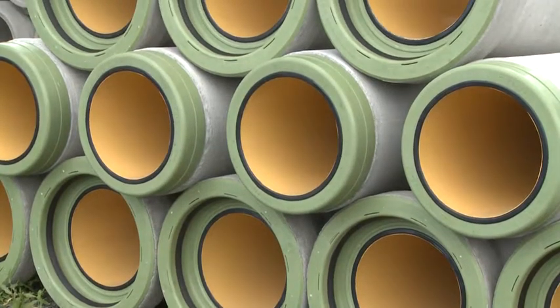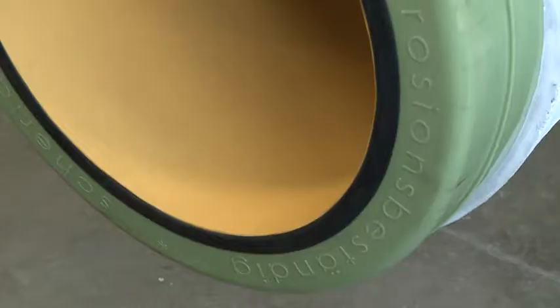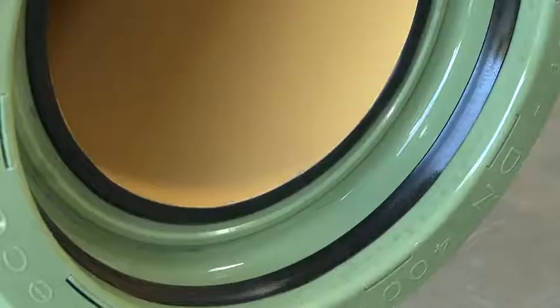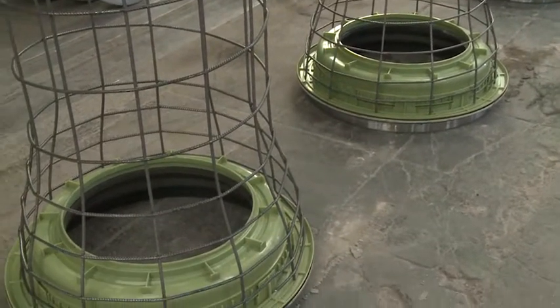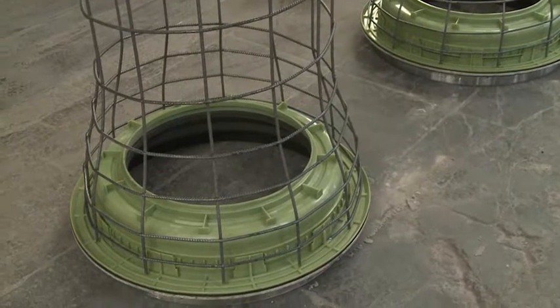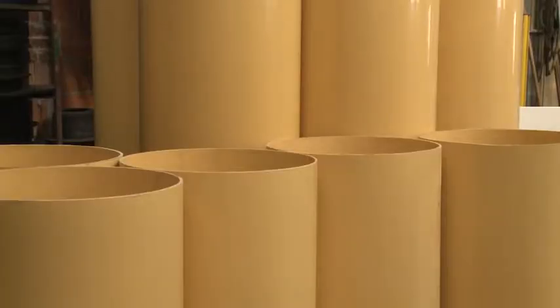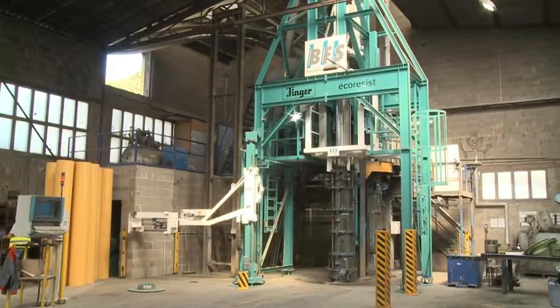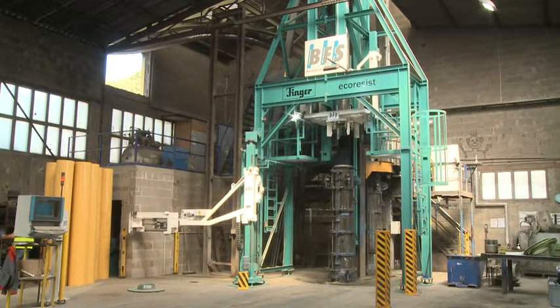Further, their resistance to high-pressure flush forces makes them the first choice for durable canal systems. In an eco-resist pipe, bell and spigot consist of prefabricated, shock- and impact-proof moulded elements with properties that supplement those of the liner. The eco-resist system is not only top in functionality — designed for large numbers, it also excels with essential economic advantages.